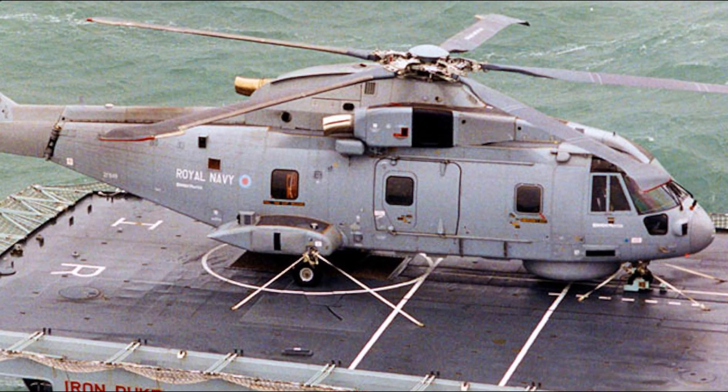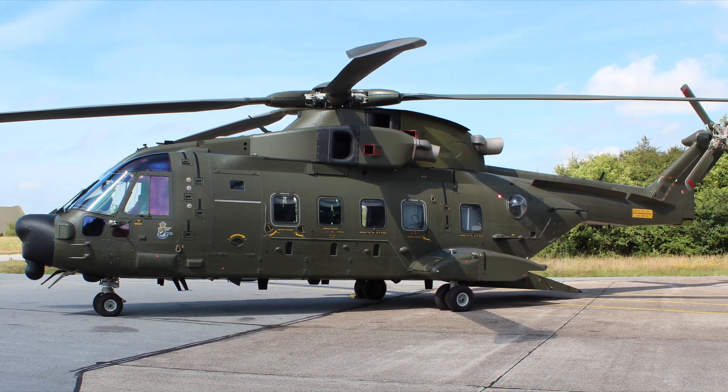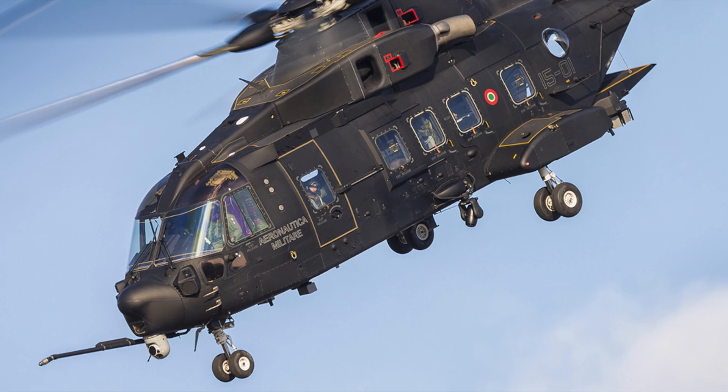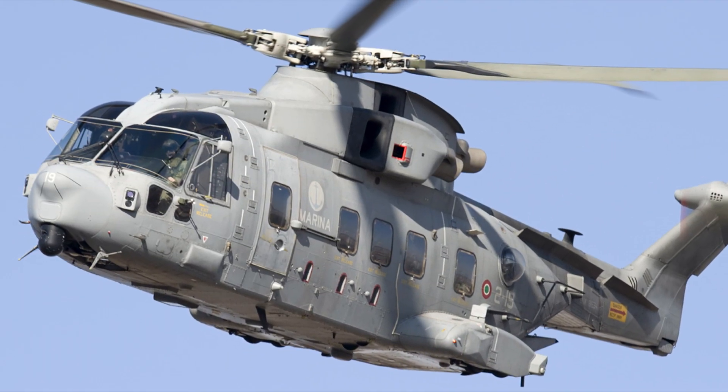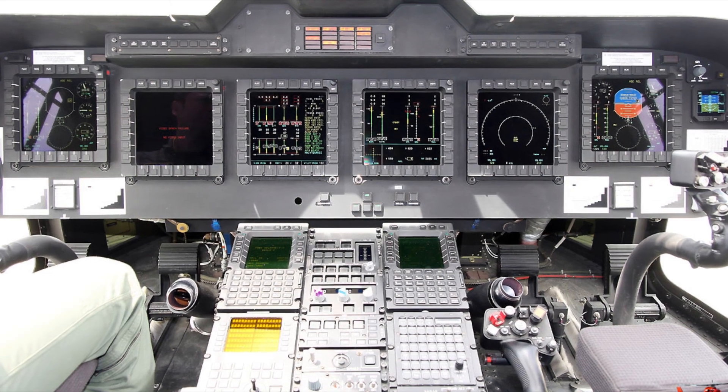The AW101 Merlin is a flexible medium lift helicopter which can fly at a maximum speed of 309 km per hour, making it one of the fastest helicopters in the world. It is produced by Augusta Westland for military and civilian applications.